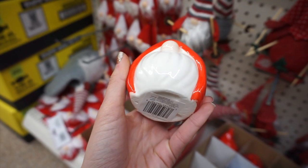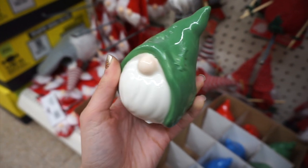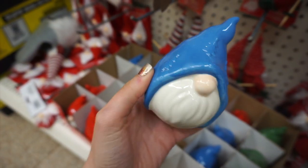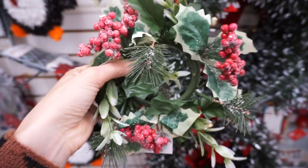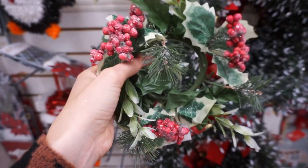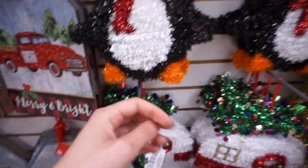More gnomes! These are little ceramic gnomes that I had never seen until I went to this store, so that's why I was in love with it. They also had one with a blue hat — really nice quality. I also love these mini wreaths; they remind me of something you would see at Kirkland's. Really, really lovely quality on those.